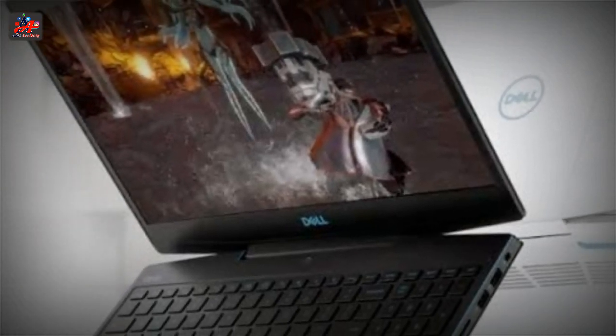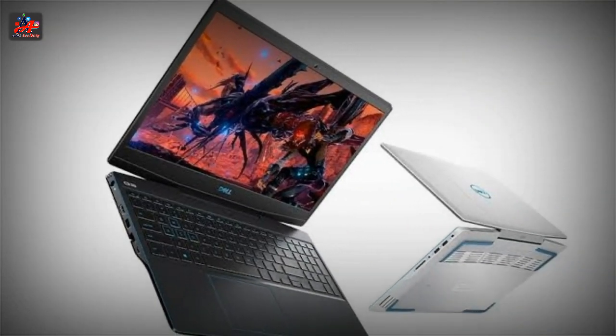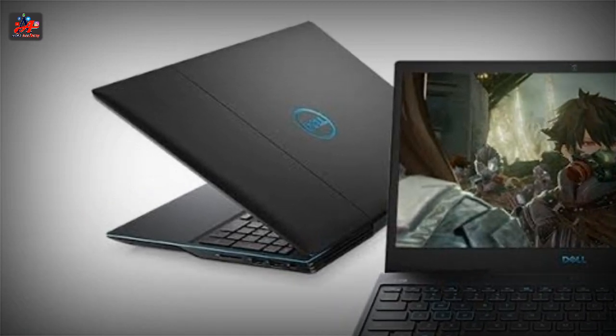The battery is pathetic. I shouldn't even talk about the batteries of gaming laptops, because they're always disappointing. Come to think of it, why shouldn't it be that way when the laptop uses so much of its power to run graphics-intensive games?